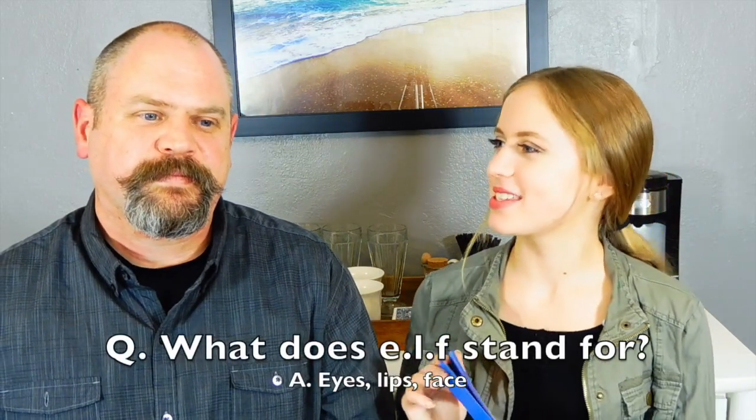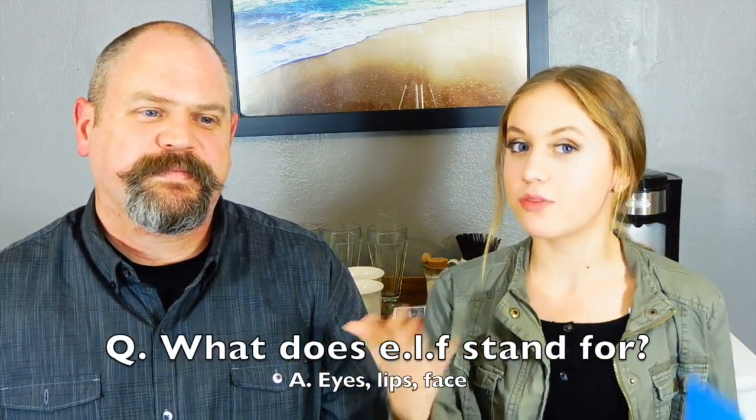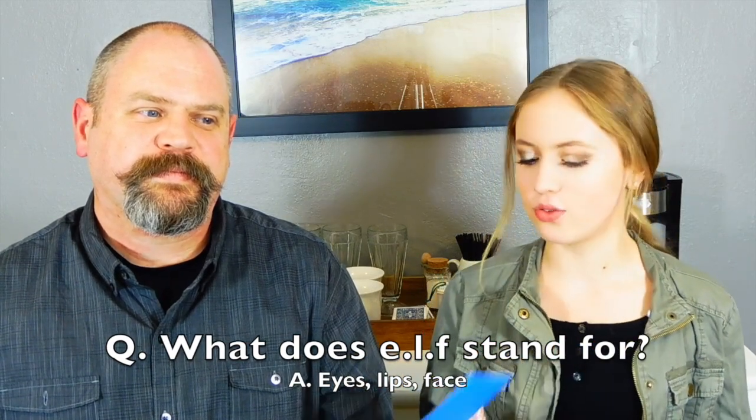What is the power of makeup challenge? Dad doesn't watch YouTube, so he guesses it's where you put on makeup to look like your favorite superhero. That's wrong — the actual answer is where you do half your face with full makeup and leave the other half bare, showing the difference. Point for Megan.